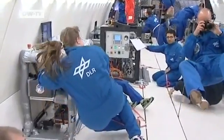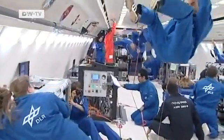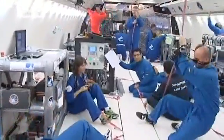Some 20 seconds later, the pilot gives the order to pull out. Everyone has to get their feet back on the floor, and another phase of nearly twice the normal gravitational force begins.